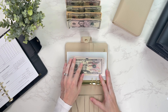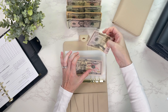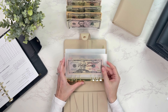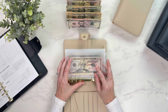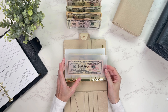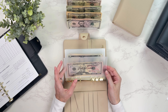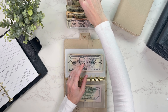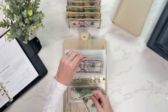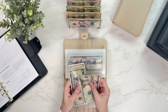Next I'm going to stuff my sinking funds. First is vacation, getting $50. We're thinking about going to Florida, spending a couple days in the Disney parks, and then hopping on a Disney cruise — we've never been on one before. If you've been on a Disney cruise, drop a note in the comments because I'd love to know if you loved it.